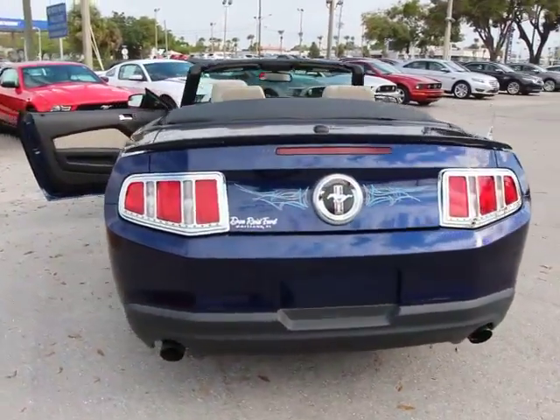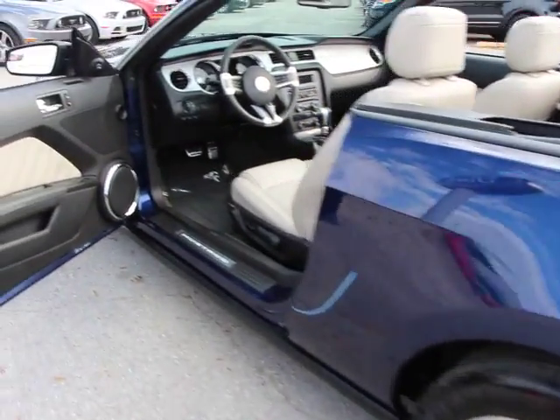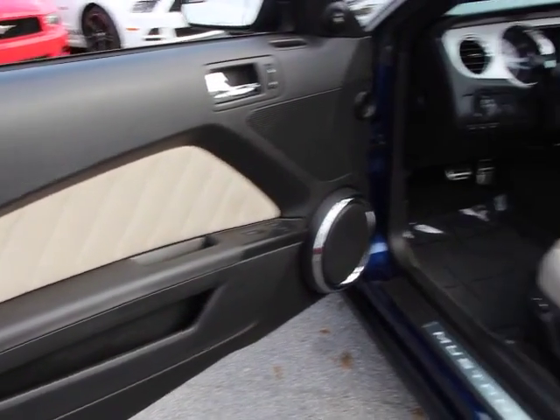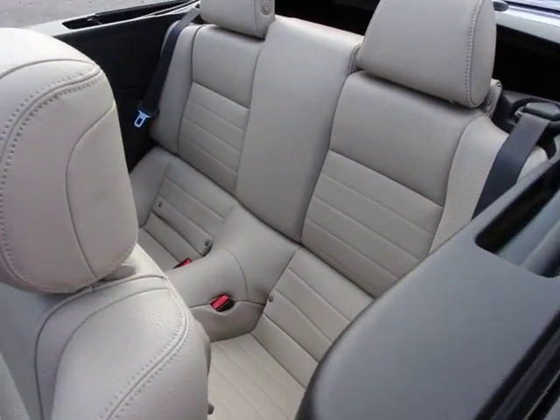Here are some of this vehicle's great options: traction control, dual airbags, power steering, air conditioning, four-wheel disc brakes, universal garage door opener, premium sound system, eight speakers, rear window defroster, power windows, and electronic stability control.